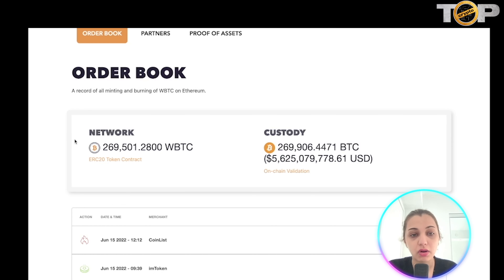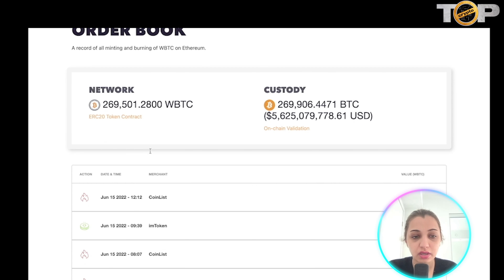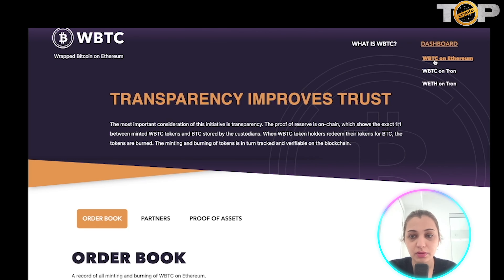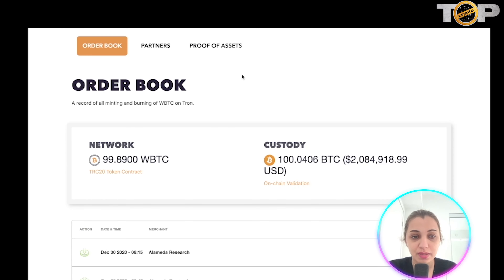When you click 'Get WBTC,' you come to the dashboard page where you can see your order book — all records of any minting or burning that took place on Ethereum. Scrolling through, you can see the action, whether it was a burn, the date and time, the merchant name, the value, and more. Clicking WBTC on Tron or Ethereum shows all that information in the context of the respective network.